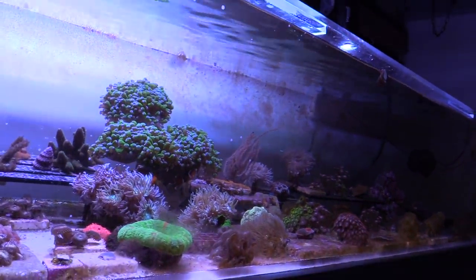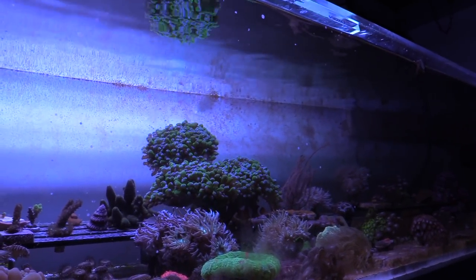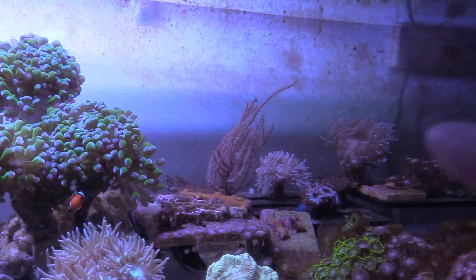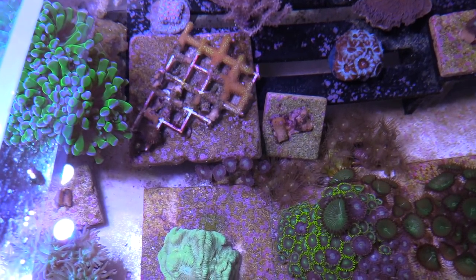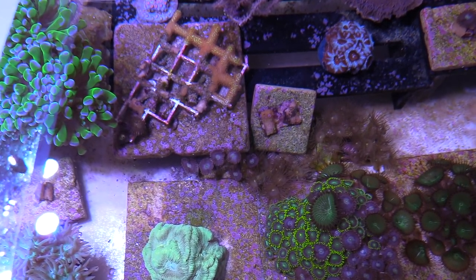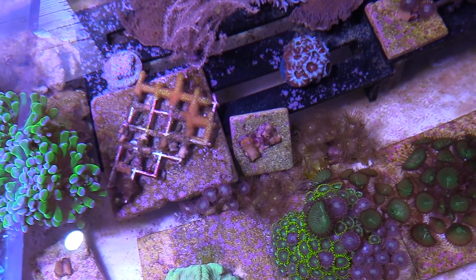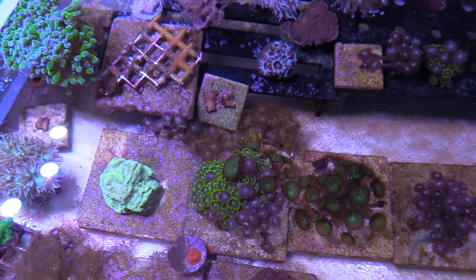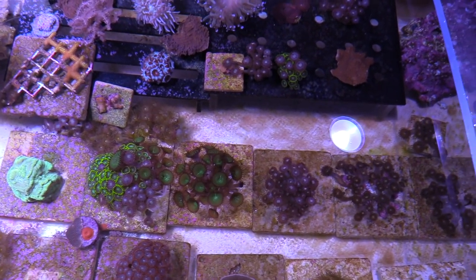He wanted some frags, and I said I'd rather trade than sell. What kind of digi is that? That's a Force Fire. It was real close to the elegance in my other tank and the elegance was beating the crap out of it — that's why it looks bad in the middle. It's just barely coming back.